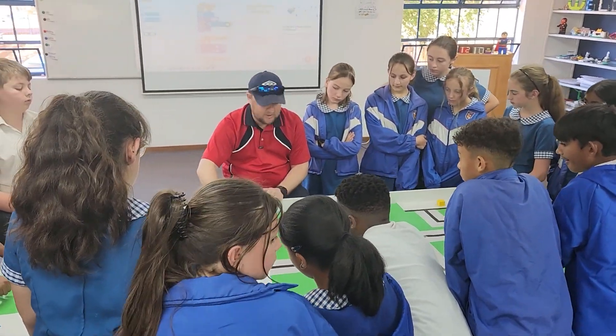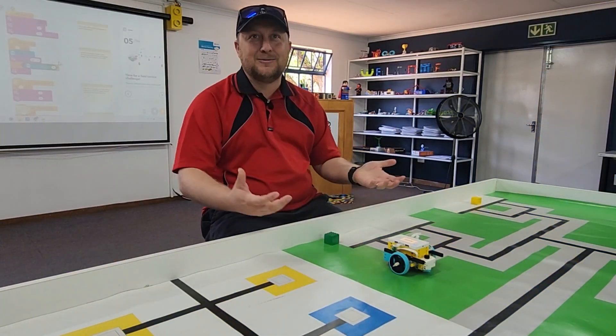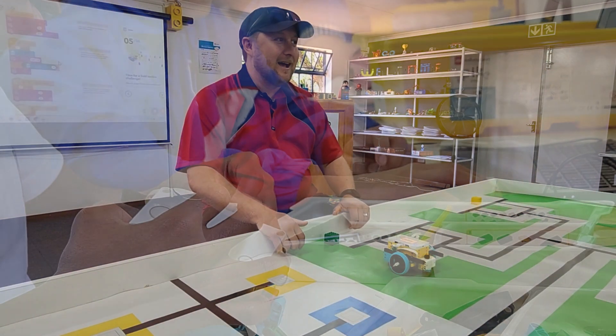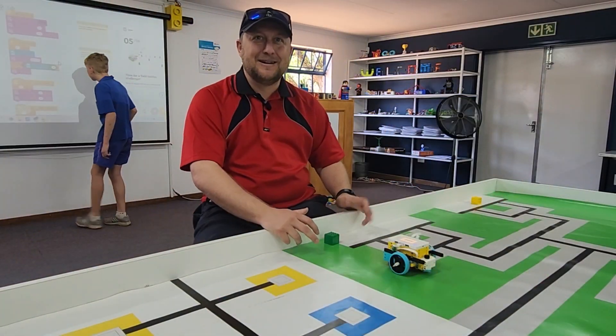We've just seen it go from strength to strength — kids are actually loving it, it's one of their favourite subjects. They can collaborate with their classmates and friends, and there's problem solving and working out these challenges, so yeah it's been a really exciting journey.